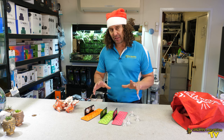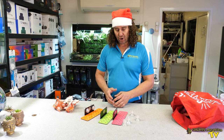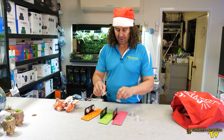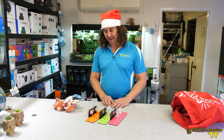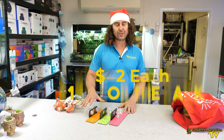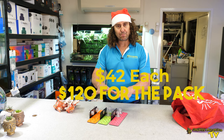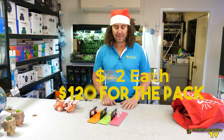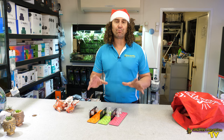It's the sort of thing that a lot of reefers get into at some point in their reefing career. A set of frag racks like this are the perfect sort of present. They're $42 each, so you're looking at around about $120 for this present — certainly something you could give to almost any reefer and they would thoroughly enjoy for Christmas.